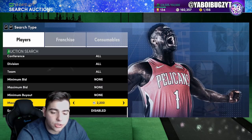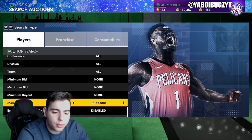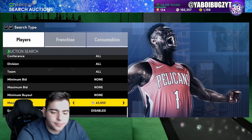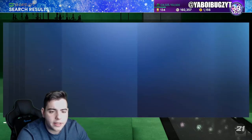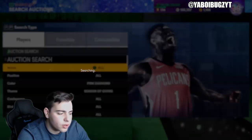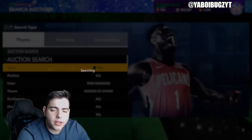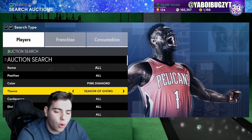Jason Richardson is super cheap on the Seasons of Giving Pink Diamond filter. This filter is still active because people are making different accounts to try the locker code. The cheapest is around 37k for Walter D, and others are around 39k. This is a pretty solid filter — depending on what pops up, whether it's Jason Richardson or another card, this filter could make you lots of MT.